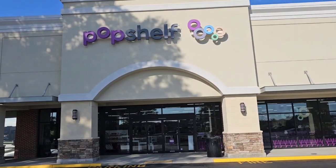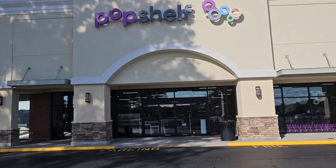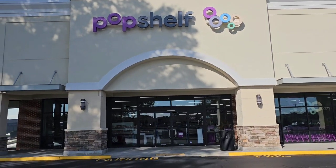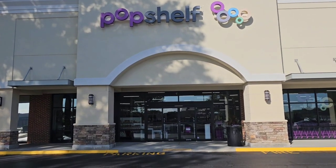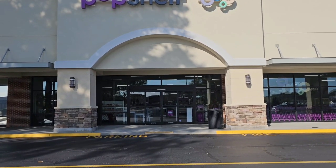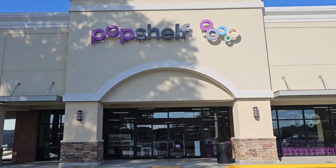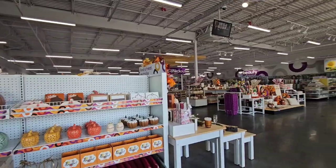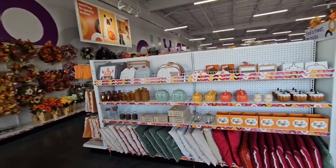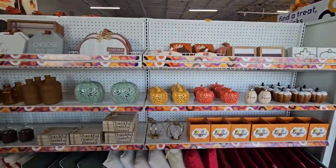My eyes did not fail me — it's a Pop Shelf! I have to run in. I haven't been to Pop Shelf in a minute. They're a sister store of Dollar General, and a lot of the same dollar decor and more. I love this store. It's a large location and it smells so good in here — whatever they have for fall smells absolutely amazing.